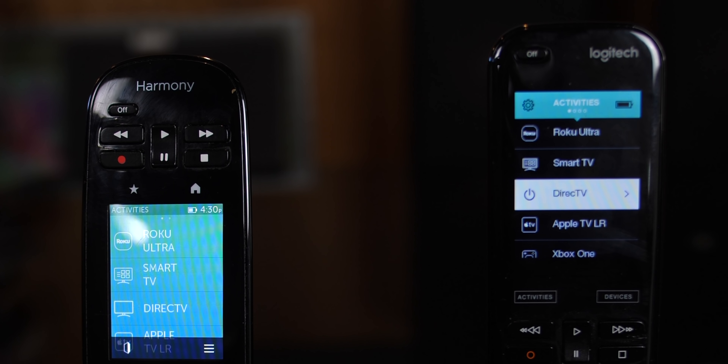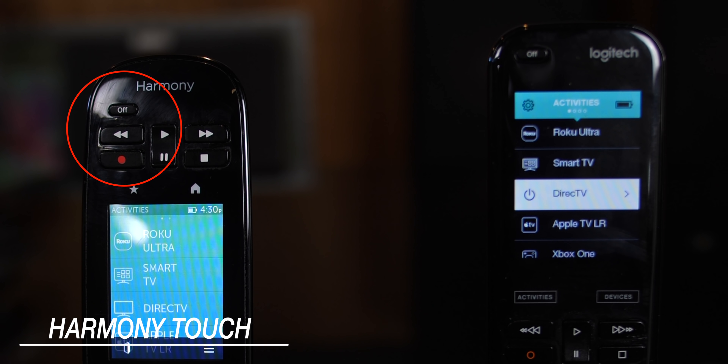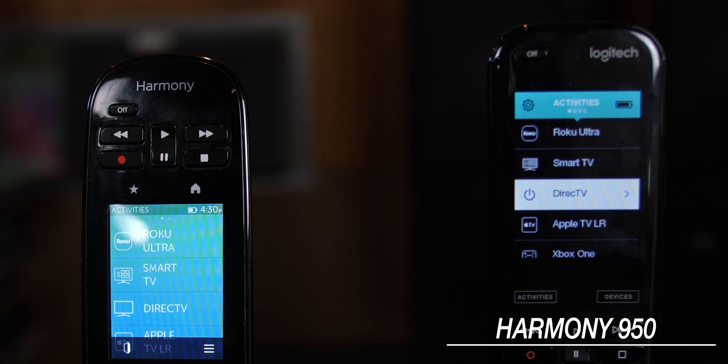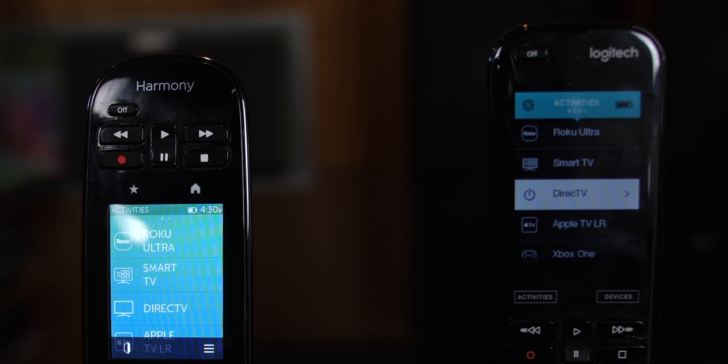Another issue we experienced on the Harmony Touch was accidentally hitting the off button while trying to press the rewind button. Now with the new design, the off button is at the very top with no other buttons around it, so that situation is totally cleared up. All in all, the design changes to the Harmony 950 are leaps and bounds better than the Harmony Touch.